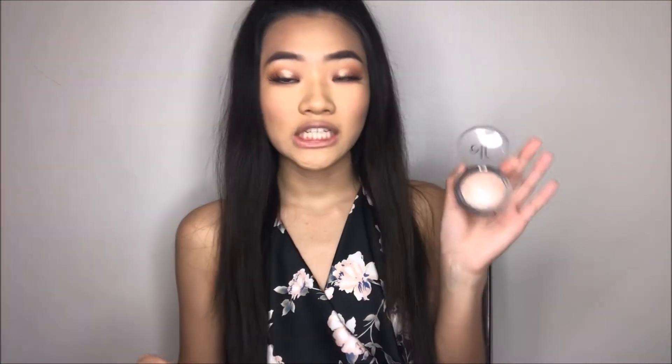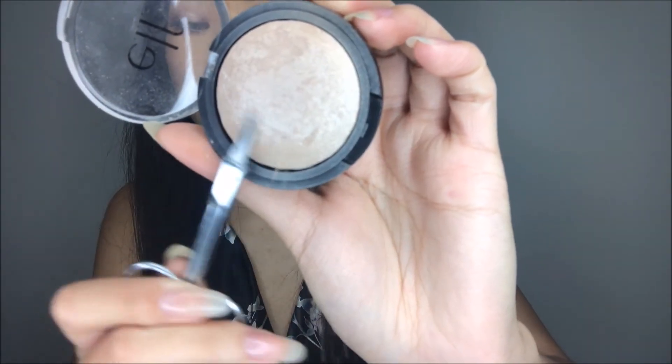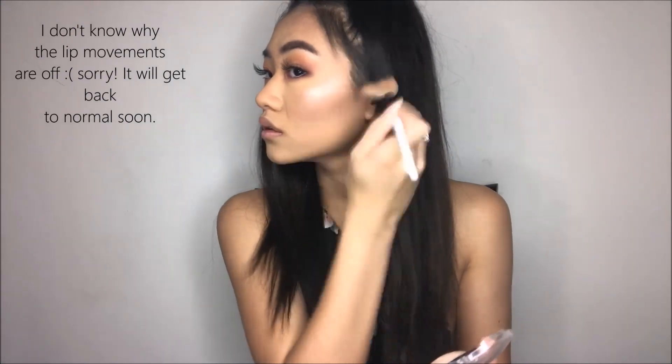Sometimes I feel like I'm just making my nose look bigger. Now it's time for highlight. I really wanted to make the highlight part drugstore so I'm gonna be using the e.l.f. Highlighter in the shade Moonlight Pearls. It's very affordable — like three or four dollars at Target. I'm just gonna take my fan brush. The top isn't always pigmented, so I'm gonna take some little scissors and scrape off the top. Now I'm gonna see what it looks like.